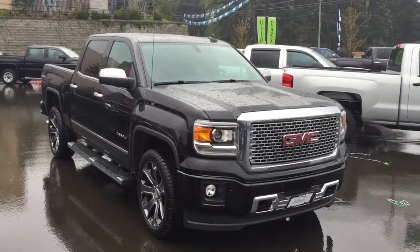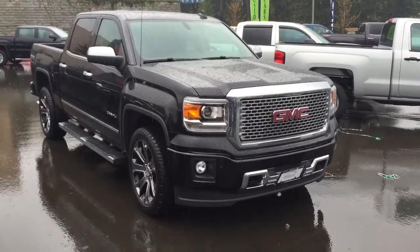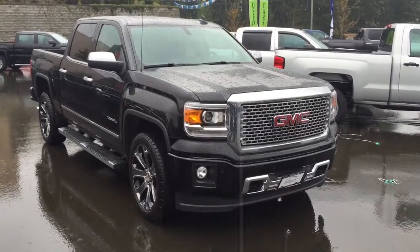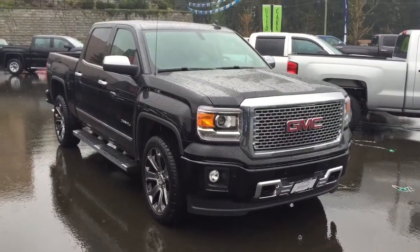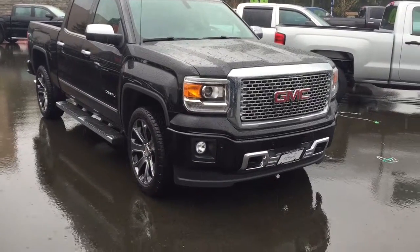Hey Cory, it's Brody from Peter Belger GM. Here's the 2015 GMC Sierra 1500 Denali that you're looking at. I'll get you all that preferred pricing. I figured I'd send you a quick video to make sure this is the truck.